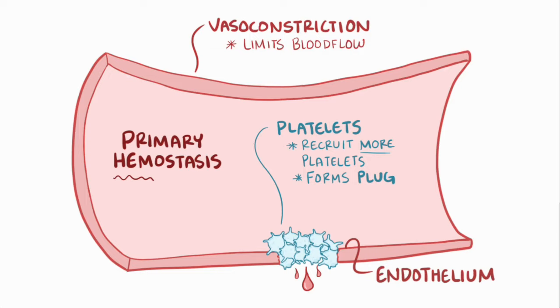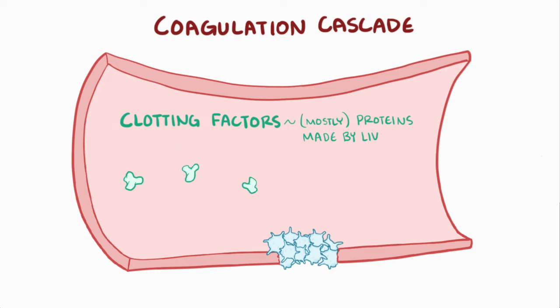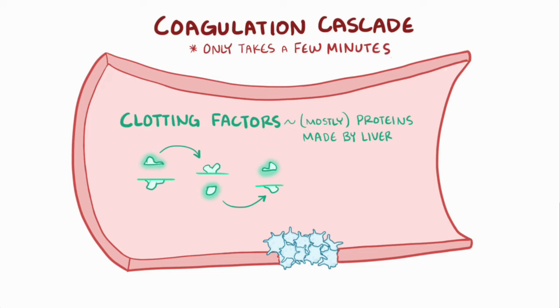After that, the coagulation cascade is activated. In the blood there's a set of clotting factors, most of which are proteins synthesized by the liver, and usually these are inactive and just floating around in the blood. The coagulation cascade starts when one of these proteins gets proteolytically cleaved; this active protein then proteolytically cleaves and activates the next clotting factor, and so on. This cascade has a huge degree of amplification and takes only a few minutes from injury to clot formation.